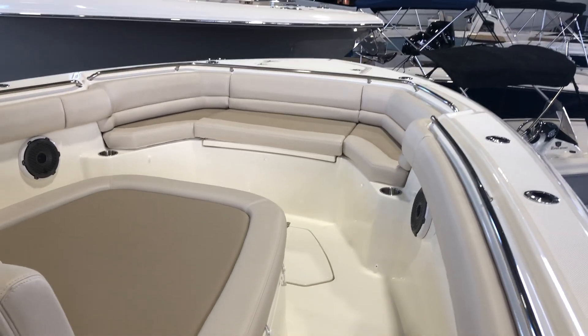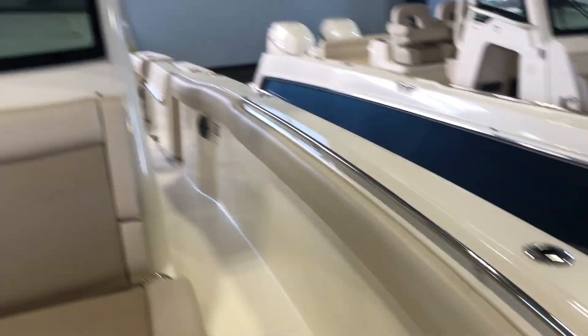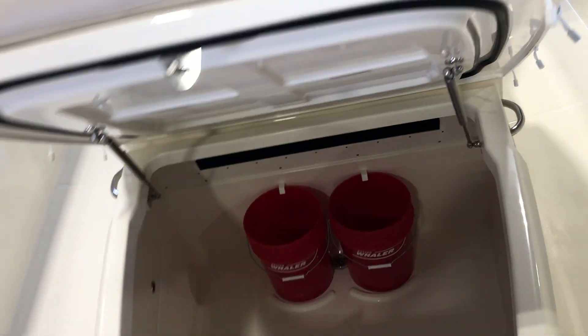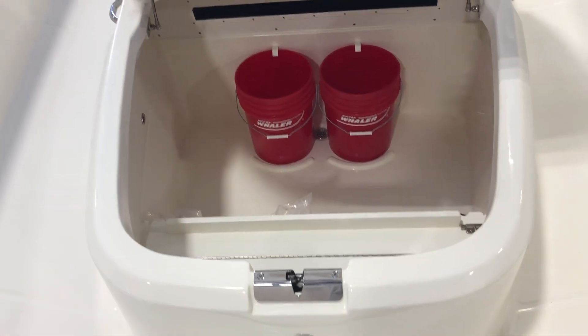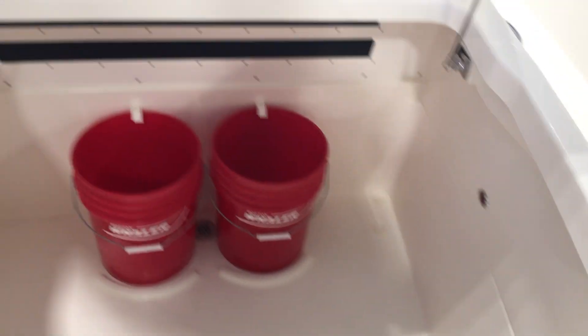As we get to the bow of the boat, you see again all the comfort and entertainment space. There are speakers throughout and fish boxes throughout. You've got ample storage, as you can see right here, and some storage for poles as well.